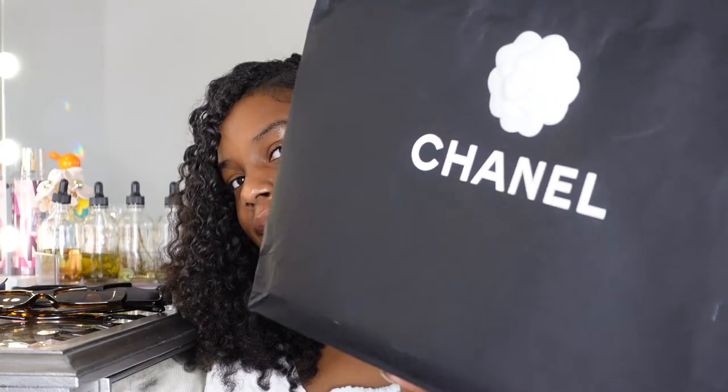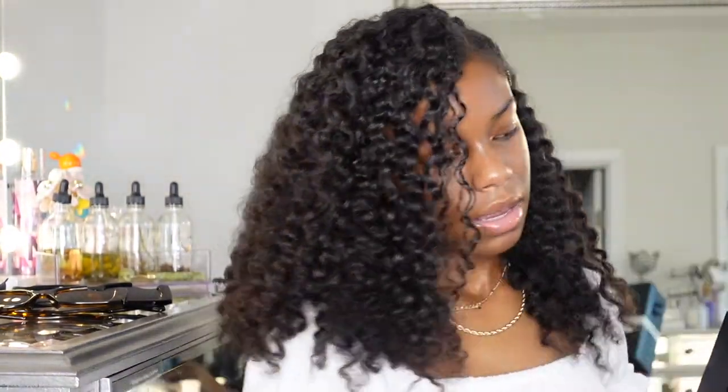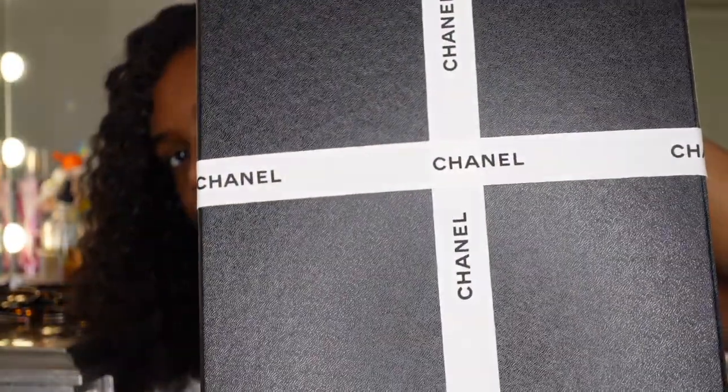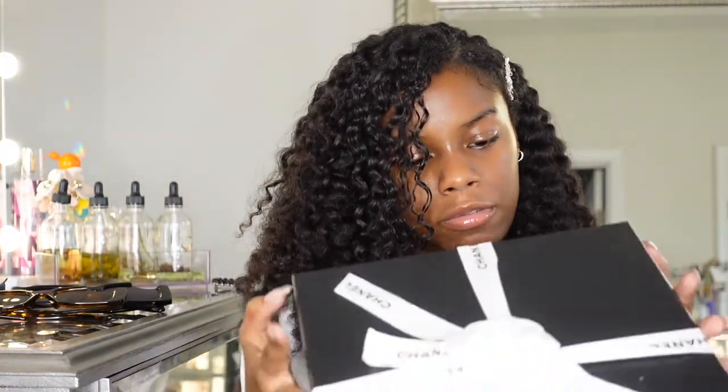So this is the bag, and it came in this box wrapped up in a little ribbon — so cute. I don't know what style this shoe is called; I'll probably look it up after this video and put it in the title.